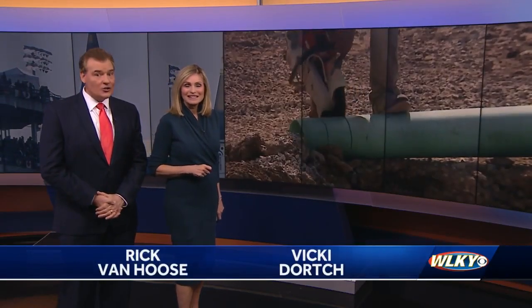We're exactly two months away from the Kentucky Derby and construction is still underway to redesign historic Churchill Downs. Many wonder how the projects will affect Derby Day this year. WLKY's Alexis Matthews talked with track officials about the progress.